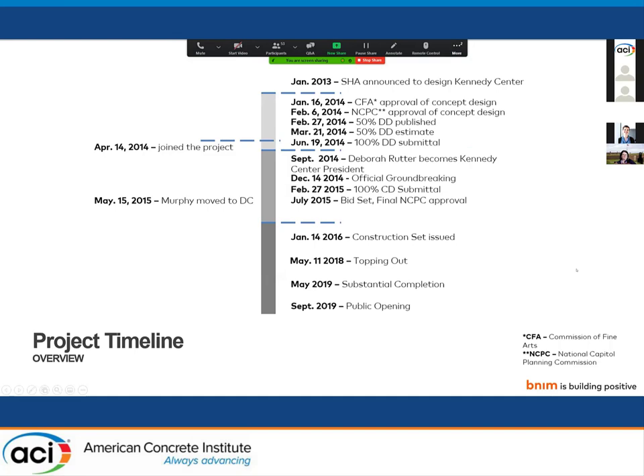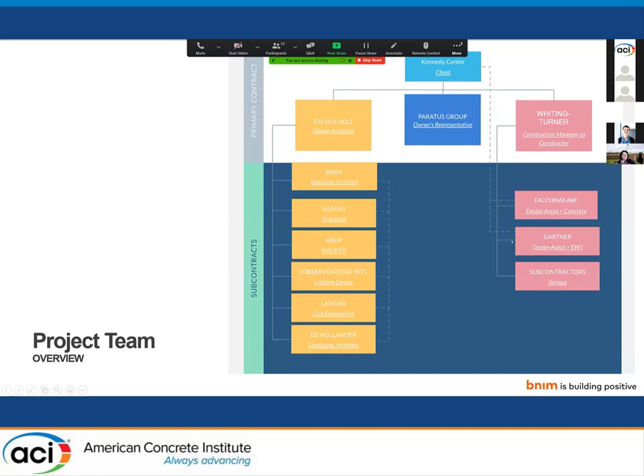I'm not going to go through the whole timeline, but it's important to note what occurred. In January 2013, Steven Holl Architects was announced to design the Kennedy Center, and September 2019 was the public opening. For reference, I joined the project right around 100% design development and moved to Washington DC from Kansas City in May 2015 to be the on-site architectural representative during construction.